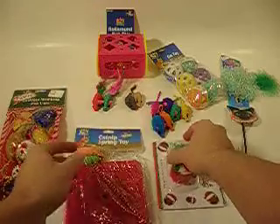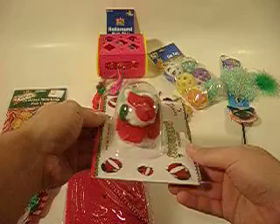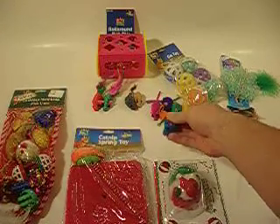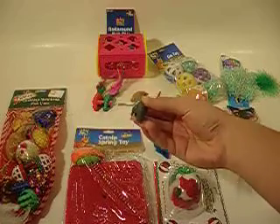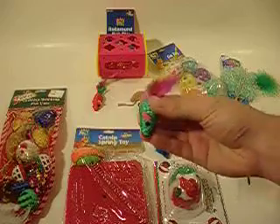Also included is one Skedaddles toy that winds up and shakes to drive your cat crazy, six rainbow mice that rattle, two leather mice that rattle, and two corded mice that rattle.